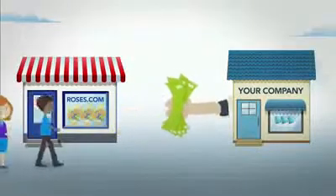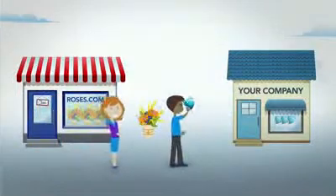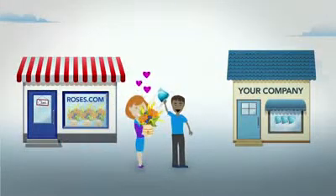The advertiser pays for your software in exchange for acquiring John as a customer. John is happy, his wife is happy, and you make a new sale.